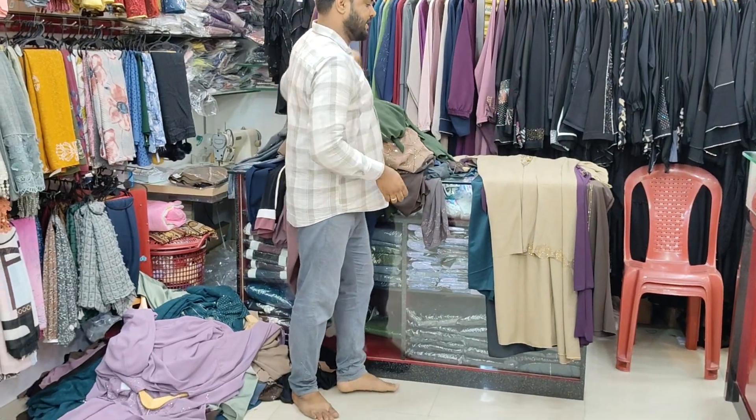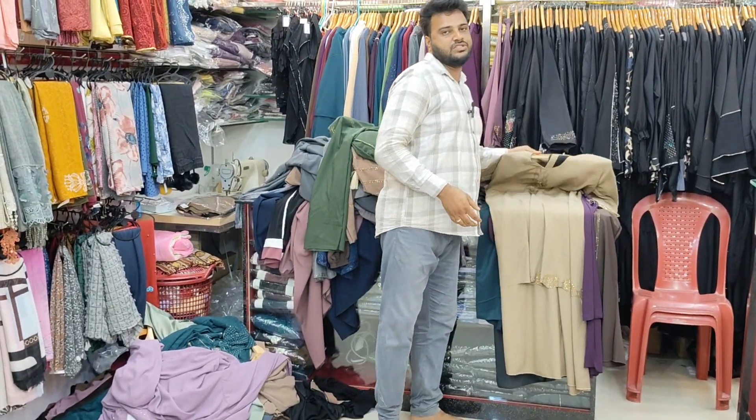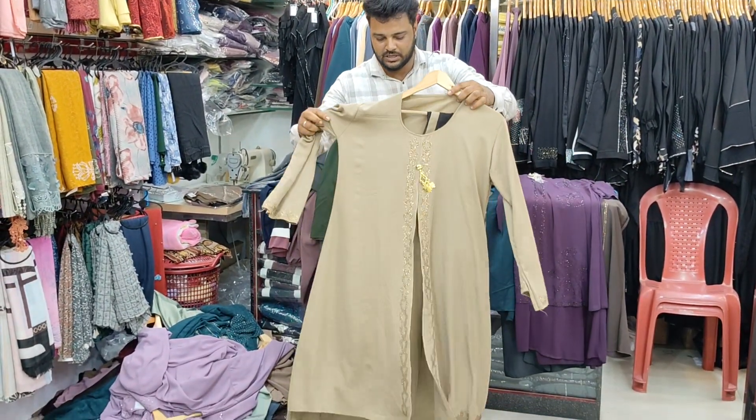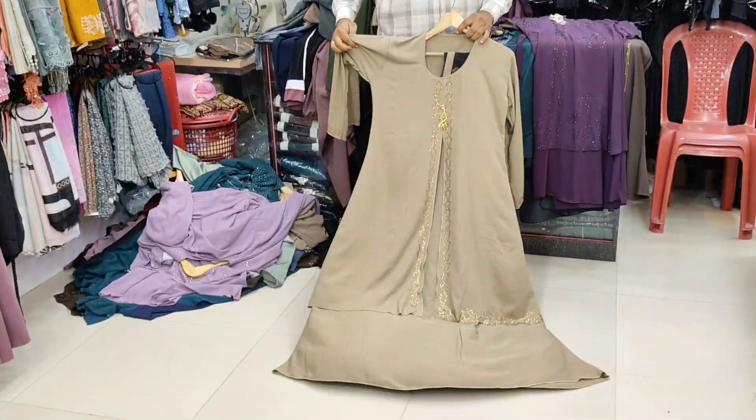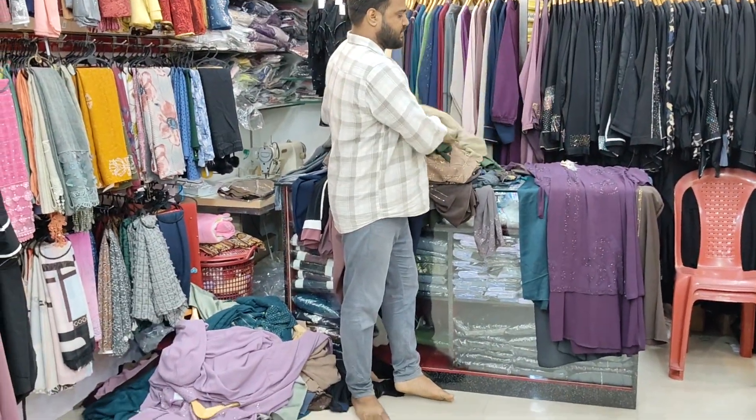We are going to show you the same color options. You can check the article details and save the details for your reference. Here you can find where to place your order.